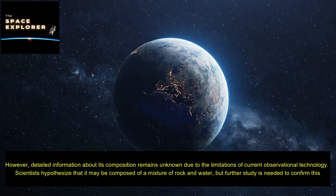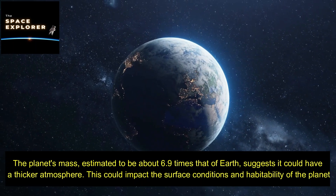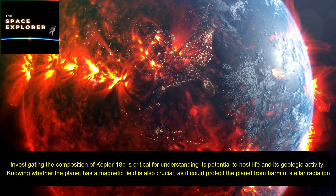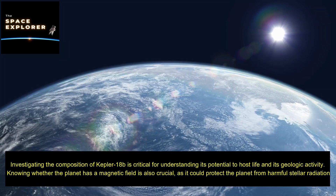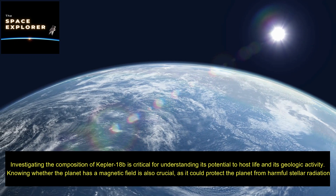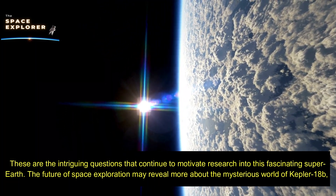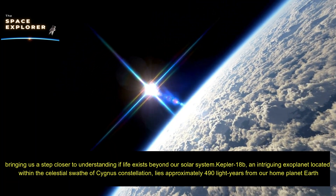As a super-Earth, Kepler-18b is believed to have a solid surface; however, detailed information about its composition remains unknown due to the limitations of current observational technology. Scientists hypothesize it may be composed of a mixture of rock and water, but further study is needed. The planet's mass — estimated to be about 6.9 times that of Earth — suggests it could have a thicker atmosphere, impacting surface conditions and habitability. Knowing whether the planet has a magnetic field is also crucial, as it could protect against harmful stellar radiation.